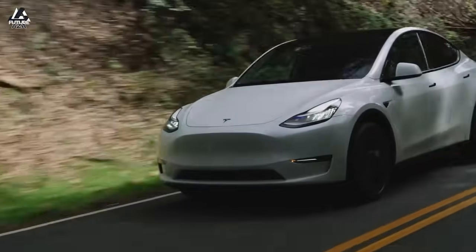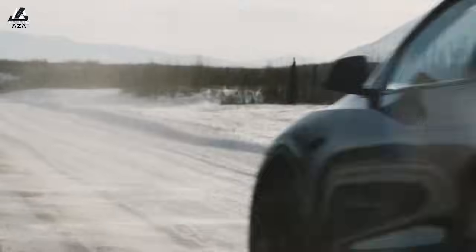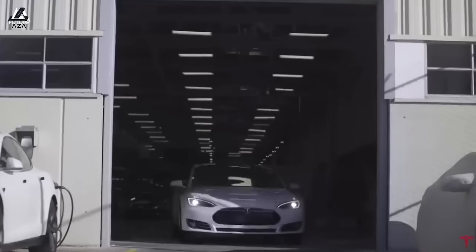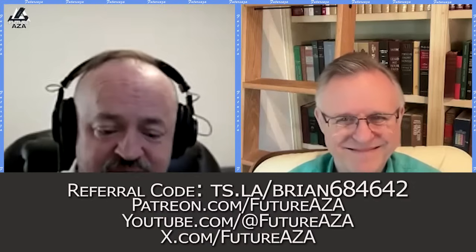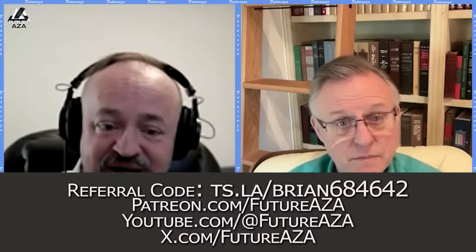I want to say a quick thanks to John for using the referral link. Congratulations on your new Model Y, John. I hope you enjoy it as much as I enjoy mine. These referral credits are how I'm able to be here in a different place, because tomorrow I'm going to the Tesla Fremont factory to get a tour, which I purchased with referral credits. I can also drive here without paying for my miles because I get Supercharger miles for free as well. Thank you so much. Other ways to subscribe are on the screen now to help out and support.